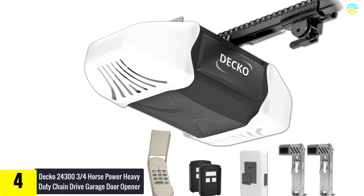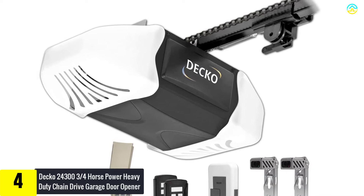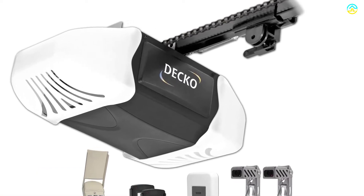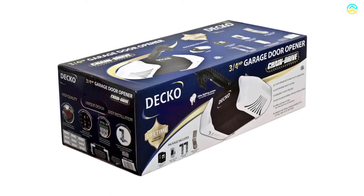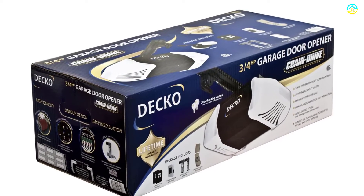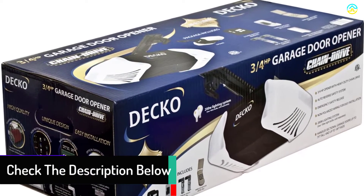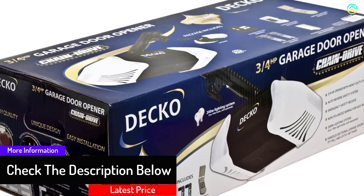Moving on at number four, we have the Decko 24-303 three-quarters horsepower heavy-duty chain drive garage door opener. It is an effective garage door opener that boasts a reliable and strong chain drive, along with a merge safety release auto-reverse safety system and non-polarized wiring, making installation a breeze. This garage door accommodates doors up to 18 feet in width and 7 feet in height, and includes an 8-foot extension ideal for larger doors.